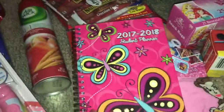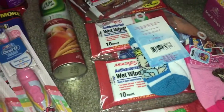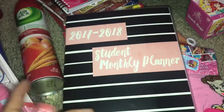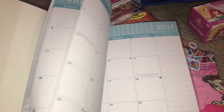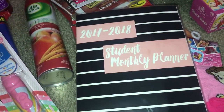My daughter wanted this planner — it's the 2017-2018 and it has different designs. For myself I picked up the 2017-2018 monthly student planner. I use it since it's a new school year — I write down activities, holidays, and my son's soccer games and practices starting in September. It's really handy to have in my purse.